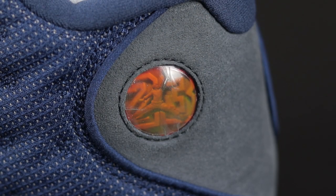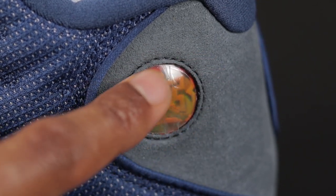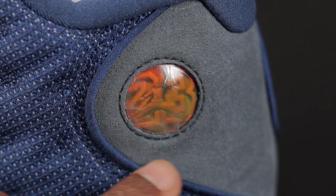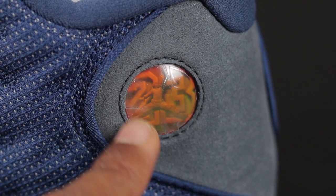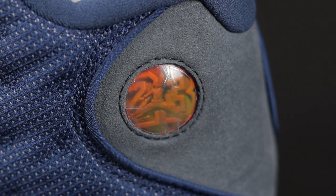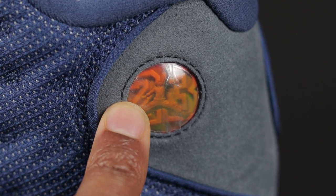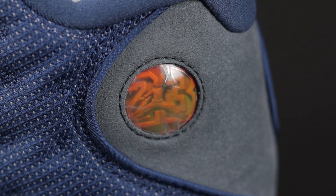Moving on to the hologram — if you pay attention to the plastic that's on the hologram, it's actually cut perfectly almost to the circle or the shape of the hologram. It's not going outside of the circle at all, but it's cut real close to the shape of the hologram itself. If you order your shoes and your plastic is going over this circle, that's a red flag. I also saw one grade school size where this plastic was actually cut to the circle itself, so keep that in mind.